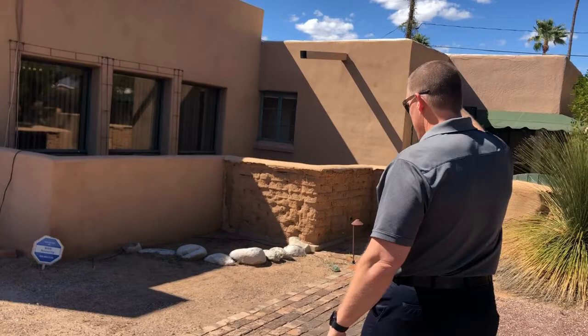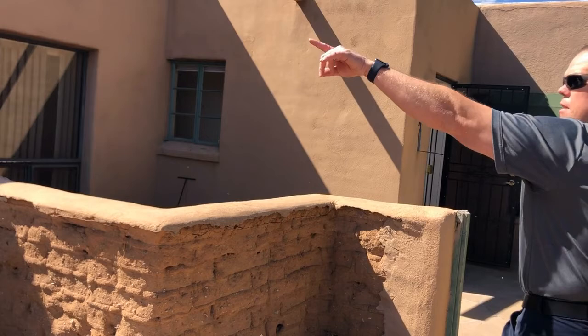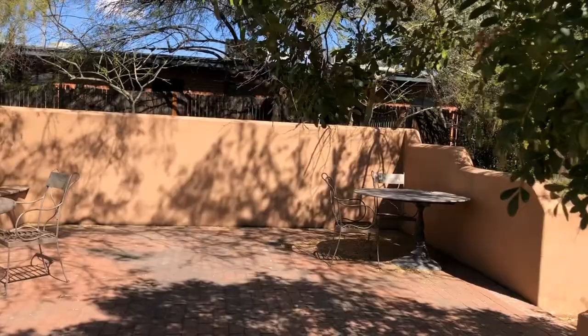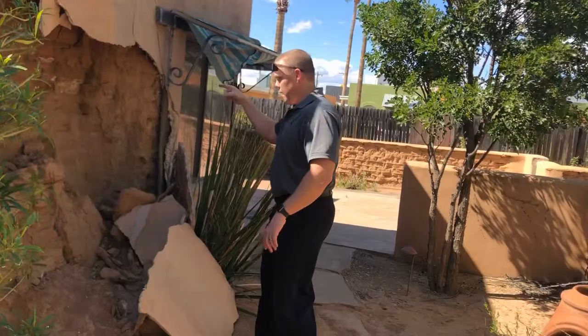One thing to note: this is adobe with stucco on the outside, and some of that stucco is falling apart. Coming around the outside to take a look at the whole building — there's a kind of big yard with a seating area all the way around. One other thing to note is that a lot of the adobe is falling apart, so that's going to require extensive repair work.